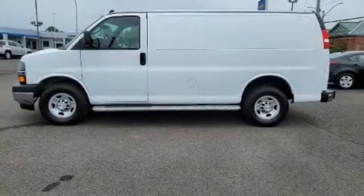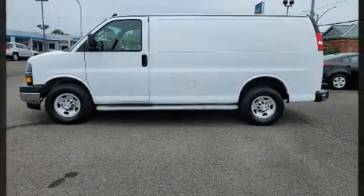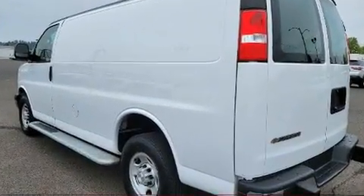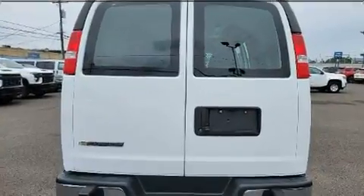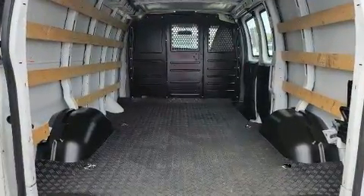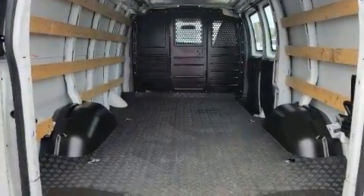Step into the 2020 Chevrolet Express 2500 with fewer than 25,000 miles on the odometer. You can be confident that this pre-owned vehicle will provide you reliable transportation. It features an automatic transmission, rear-wheel drive, and a powerful eight-cylinder engine.